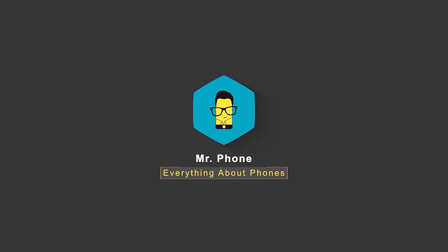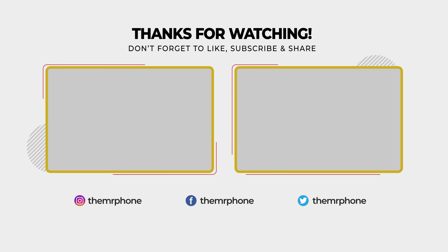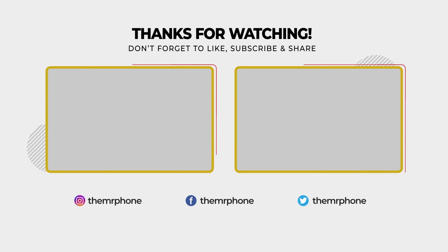That was our camera comparison of the Poco X2 against the Redmi Note 8 Pro. Let us know in the comments what you thought about it. Until next time, this is Ashoor from Mr. Phone signing off — goodbye and godspeed.